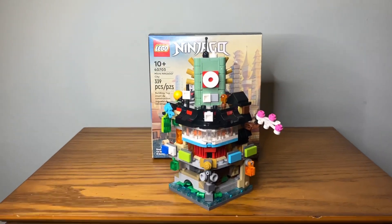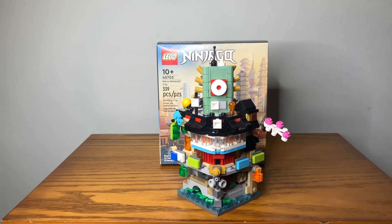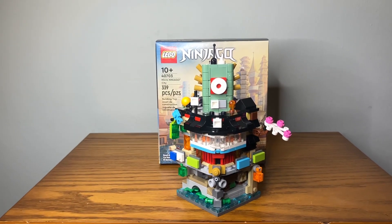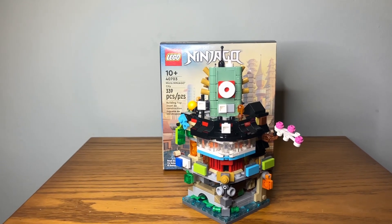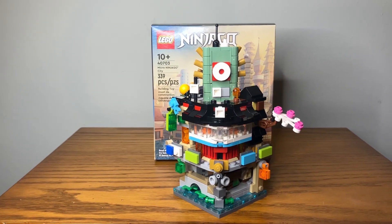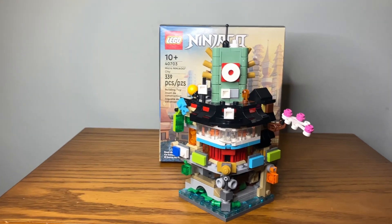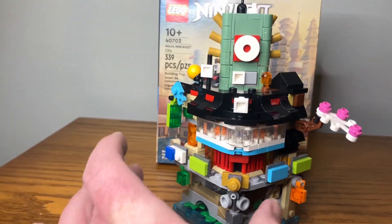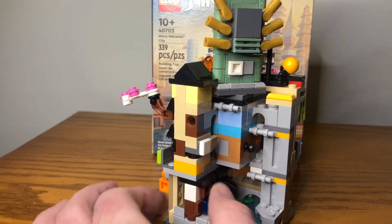I don't know if I'll ever own it — maybe if I get $700 or $800 laying around I could buy it used. Building this micro version again made me so jealous of the people who have the big one, because this was a lot of fun. This is probably the closest I'll ever get to building that set.